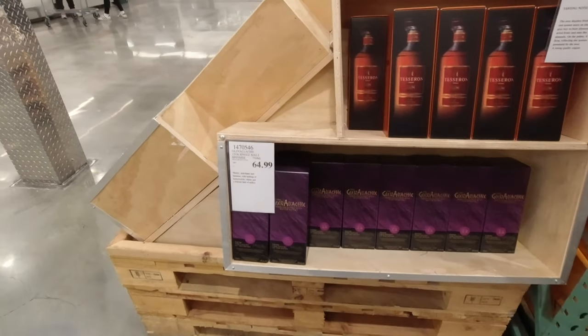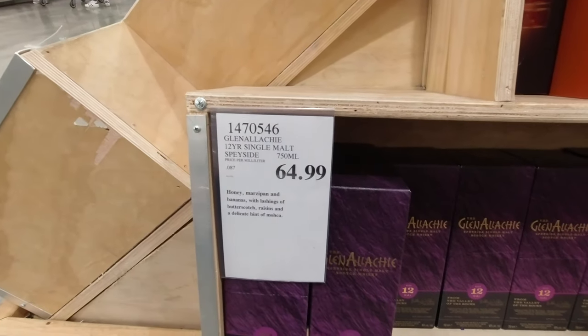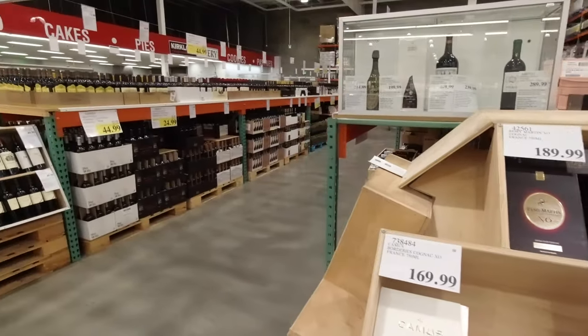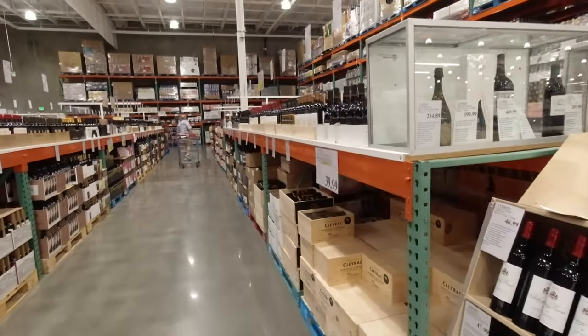Oh, Glen Allerkey as well. Isle of Barley — bargain. That's it.